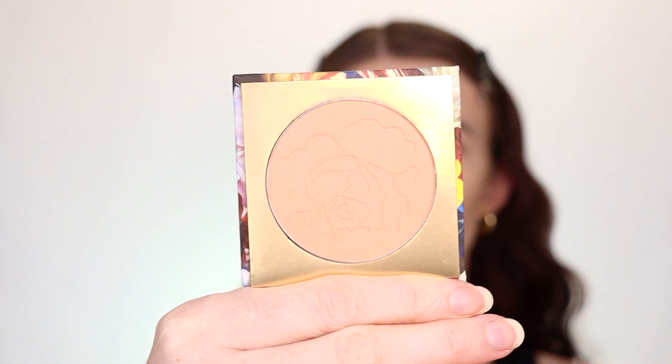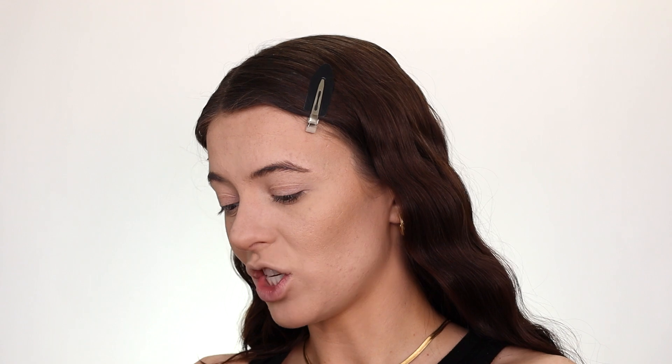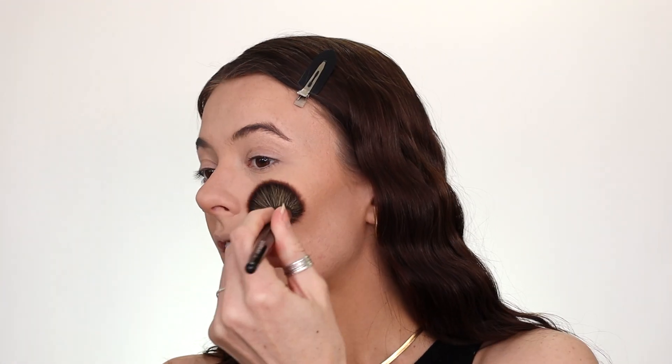For the blush I have another ColourPop product — their Pressed Powder Blush in Chaise. It's a very pretty peachy shade. I love me a peachy blush. That is beautiful. It's pigmented and very buildable but it's not so pigmented that you have to be scared as soon as you put your brush in there.